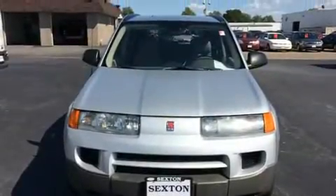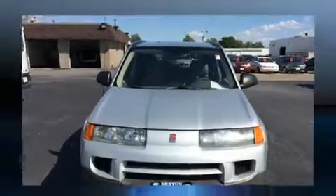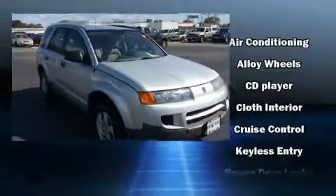Outstanding design defines the 2003 Saturn Vue. It features a front-wheel drive platform, an automatic transmission, and a 2.2-liter four-cylinder engine.